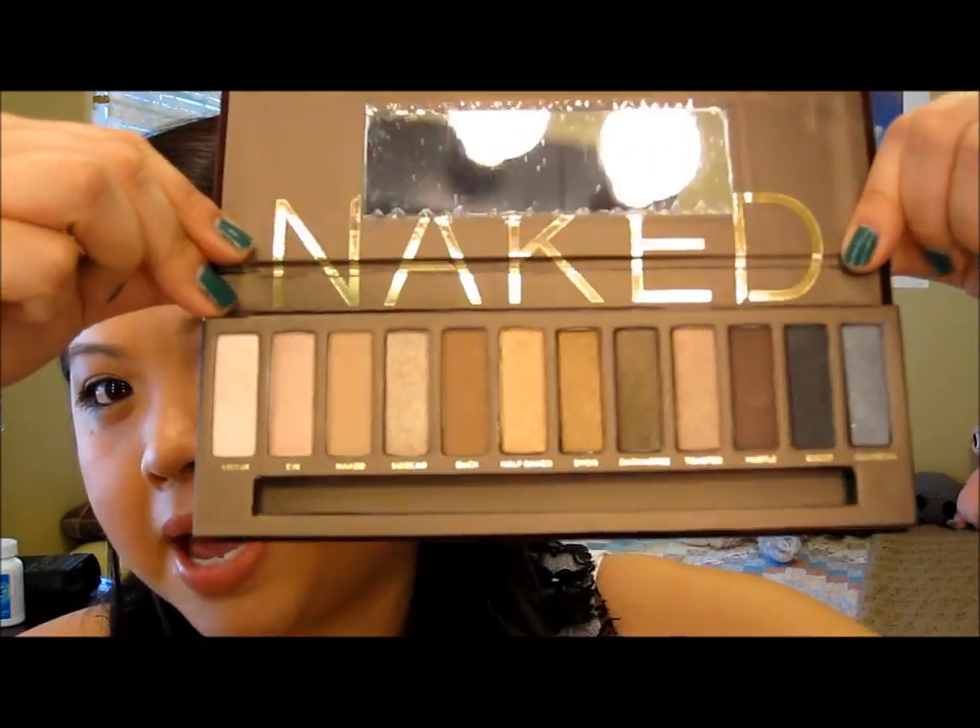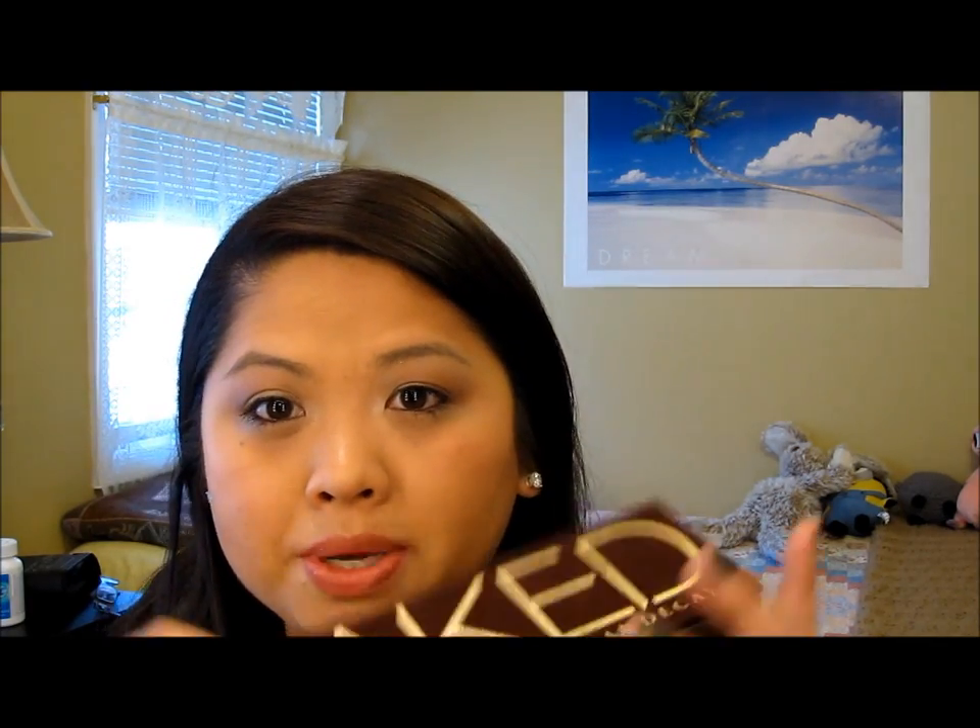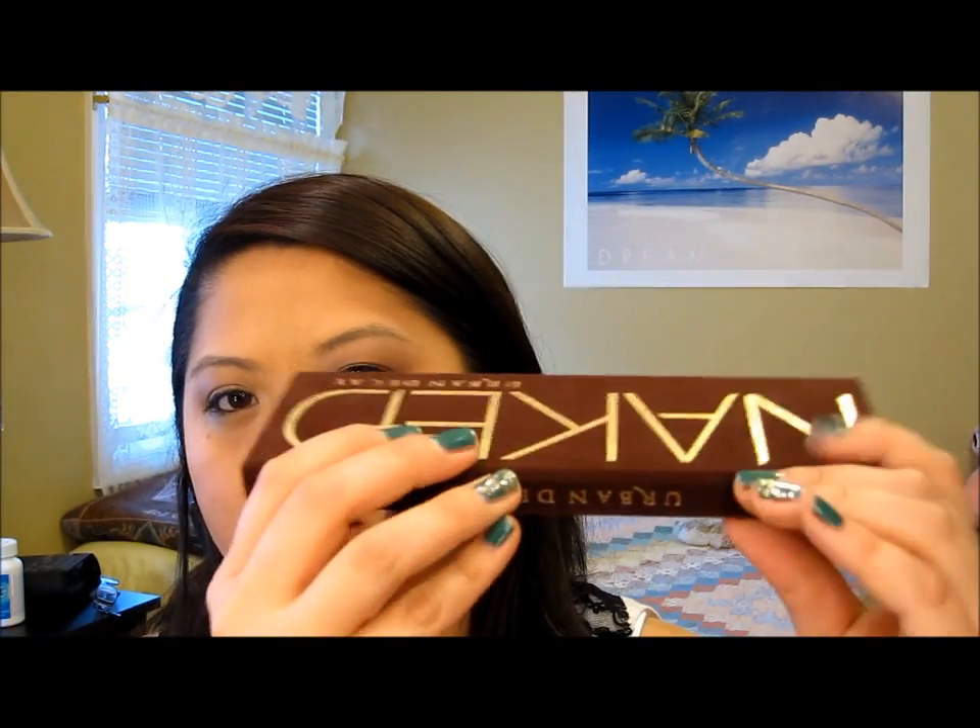Just to show you again the loveliness that is this palette — it's great because you can take it with you on vacation or to work because it is sleek and small enough. This is how thin it is. Very, very nice — I'm just really excited about it.